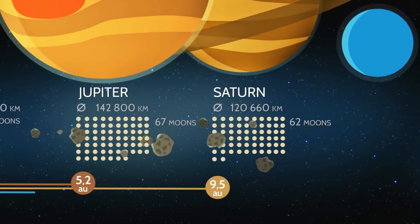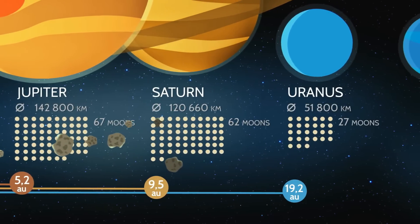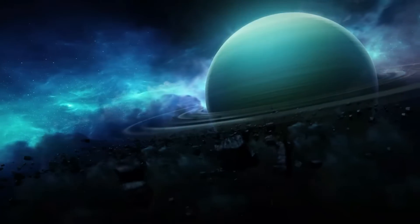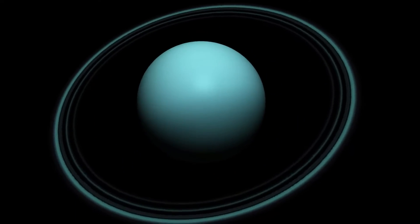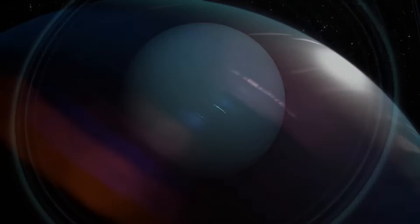As we move farther away from the sun, we'll reach Uranus. Uranus is an icy planet and it spins on its side. It's like doing a cartwheel in space. How silly!